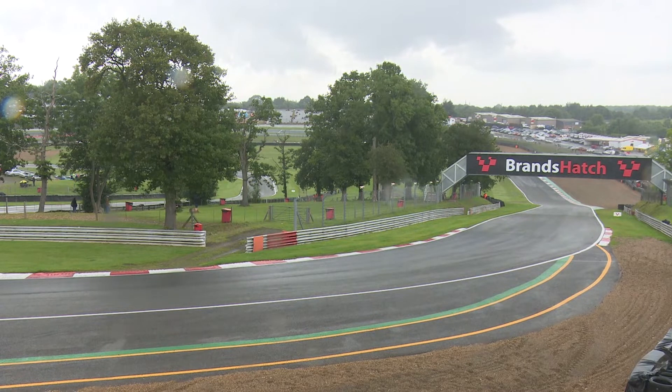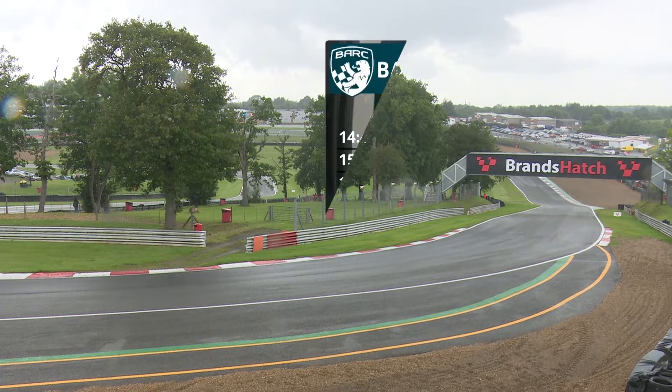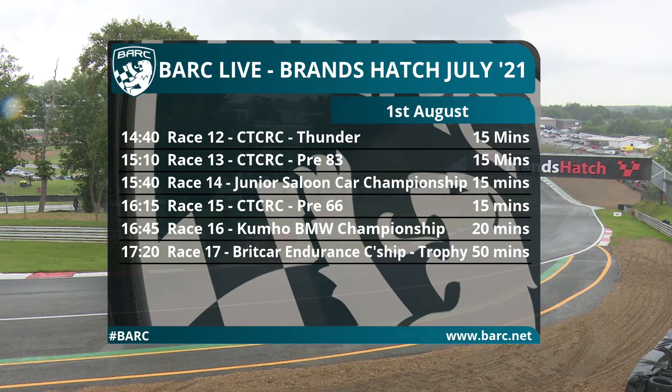Once again, a huge thank you to most of all the volunteer marshals, but also the medics, recovery crews and other officials here at Brands Hatch this weekend on what has been very difficult circumstances. Thanks to all those who joined us for the very special tribute this morning after the events of yesterday. Our thanks to the Orange Army for continuing their volunteer duties in certainly difficult circumstances. Without marshals there would be no motorsport.